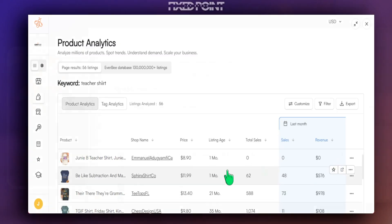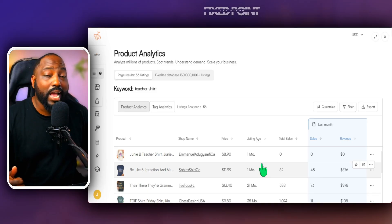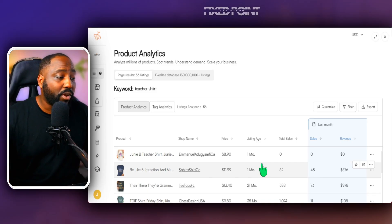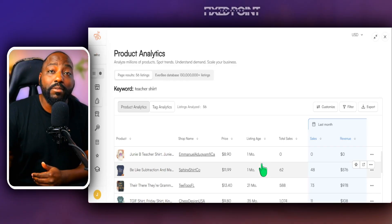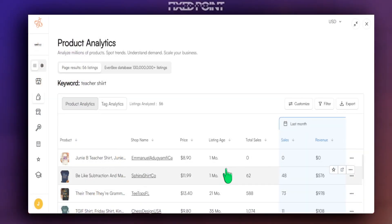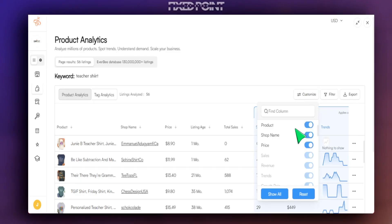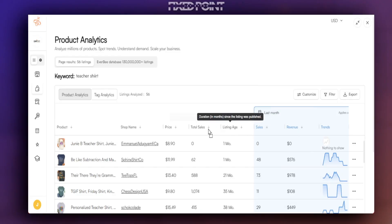In Everbee's product analytics, I look at two key metrics: how many have sold in the last 30 days, and how old is the listing. If a listing has been around four years and made 20 sales in the last 30 days, that's fine, but it had time to get positioned in the algorithm. If a product has been around just a few months and is already making sales, that's a huge opportunity. We can also condense the columns using the custom view.